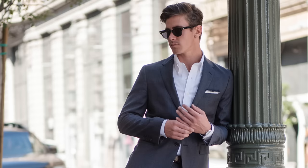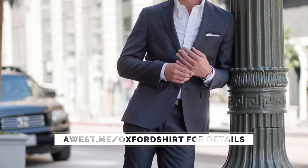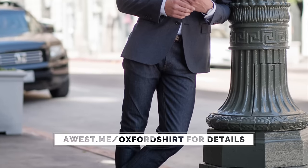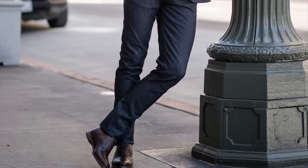I changed his Oxford button-down into a white one. Starting with the full outfit — the jacket is a great navy sport coat by Brooks Brothers Red Fleece. The white button-down Oxford shirt is by Brooks Brothers. I added a pocket square by The Tie Bar. We also have a brown leather dress belt by Allen Edmonds with Levi's jeans and brown Oxford dress shoes by Allen Edmonds.